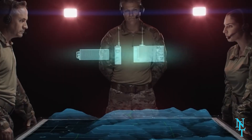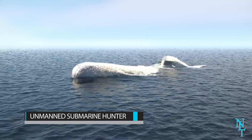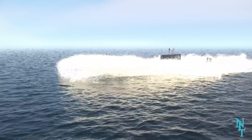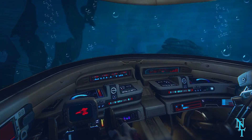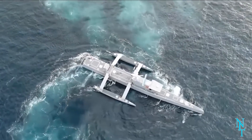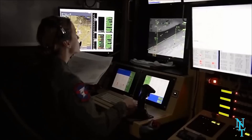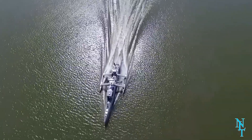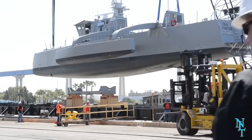Unmanned submarine hunter: submarines are quiet and in some cases very deadly. Many countries use them to lurk under the seas undetected to get close to enemy soil. This is why DARPA has launched plans to unveil the unmanned submarine hunter, equipped with sonar, radar, and other surveillance systems to float through the waters on the lookout for nefarious activity.